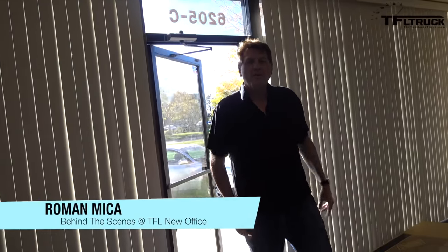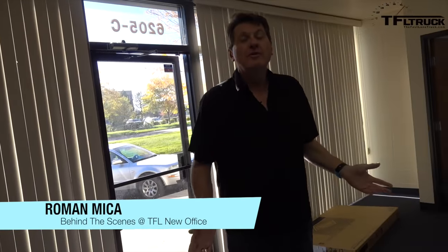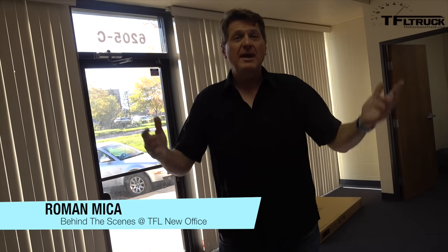Welcome to TFL 2.0. Thanks to you, our wonderful viewers, and of course our patrons, we have got new office space — but not just new office space. We have a whole new approach to doing videos. But first let me show you the office space.